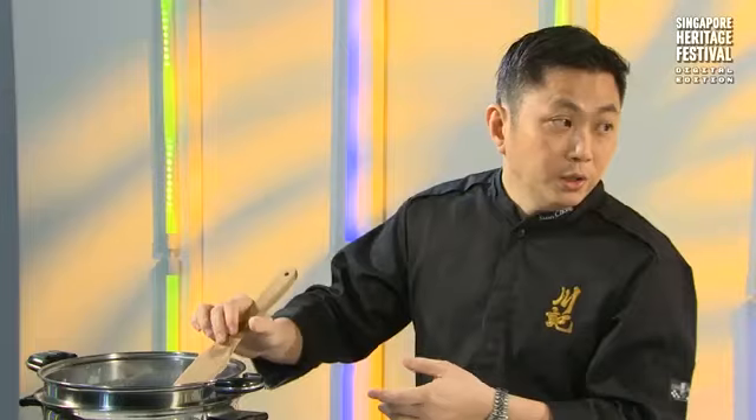The stirring time depends on the portion size. For a pot of this size, it takes about 45 minutes to steam the Kaya, stirring at intervals of about 10 minutes.